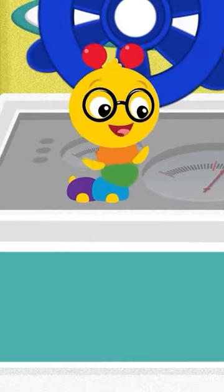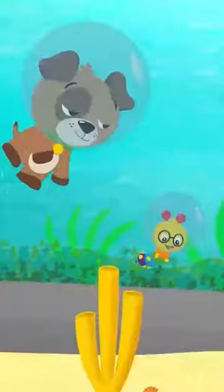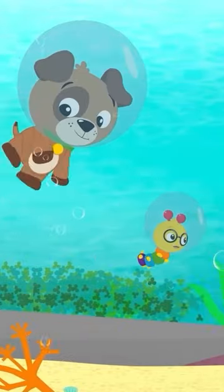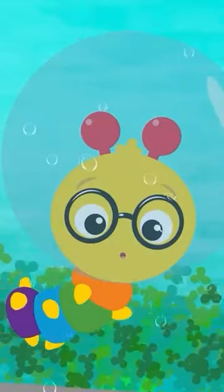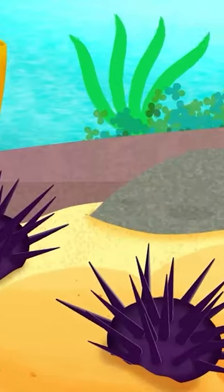The coral is where lots of ocean animals live. I bet we can see some of the animals that live in the coral reef. Do you want to try? Let's go!